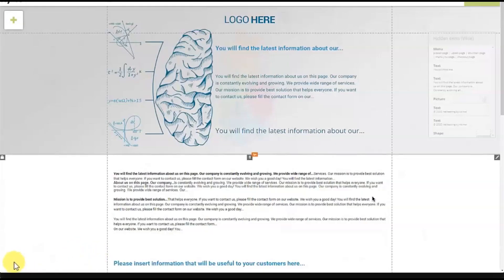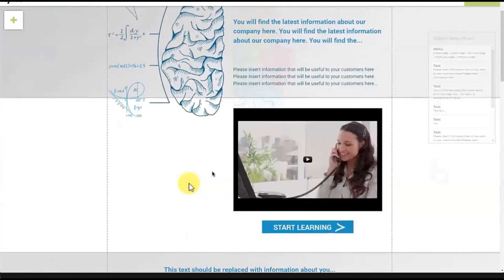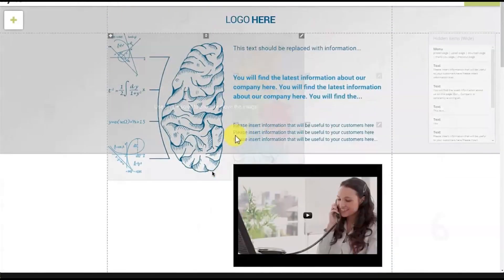I'll press next, enter a funnel name and slug — I'll just call it 'math teachers' for now — and here is our funnel and the editor. On the left you can see all the different pages available. You can click on them to change between them super quickly, which is a very handy thing — a lot of funnel builders don't actually do that. The page loads fast; this is the upsell page. The checkout page on the left is where your payment processing happens with Stripe and PayPal.